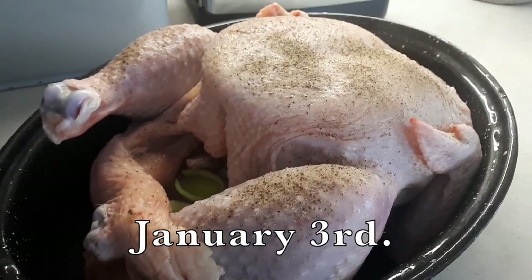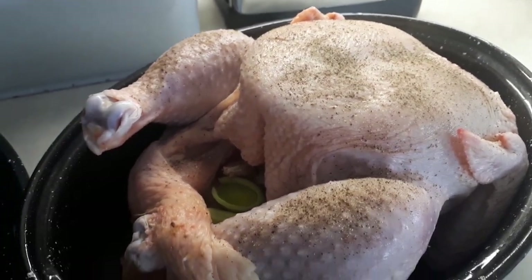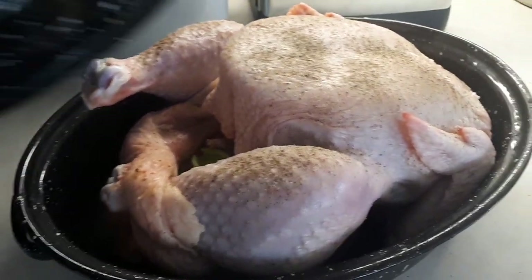Day three of the pantry challenge, I took a chicken out of the freezer and stuffed it with some leeks, garlic, fresh ginger, salt and pepper — so we will have chicken tonight.